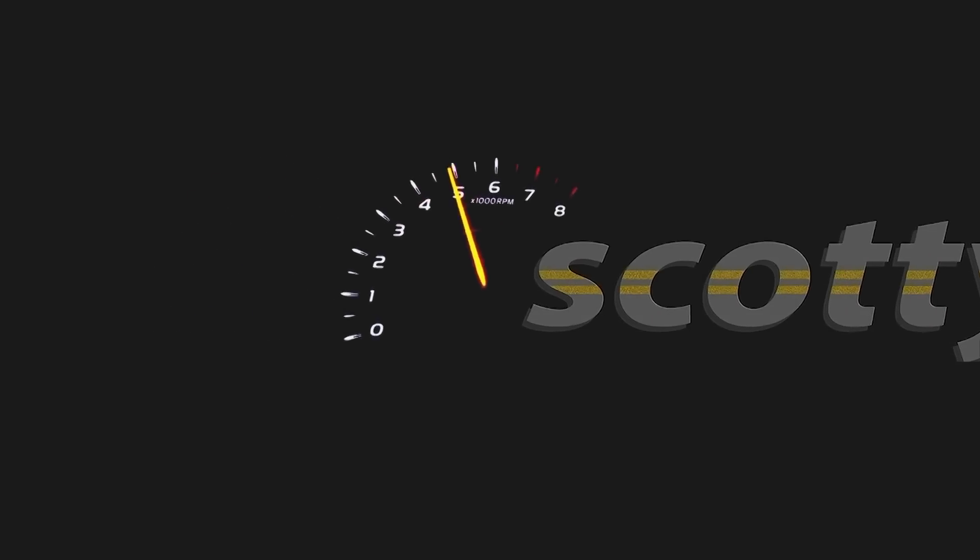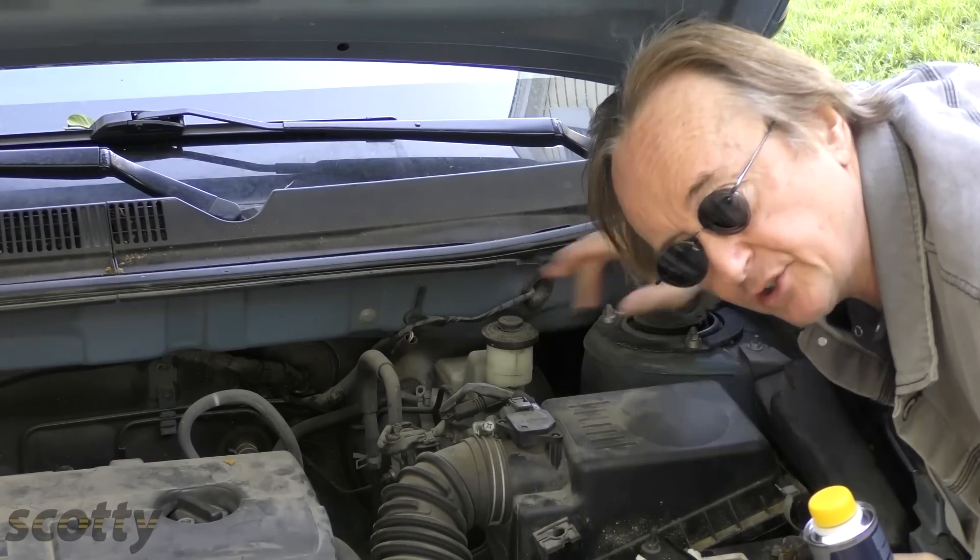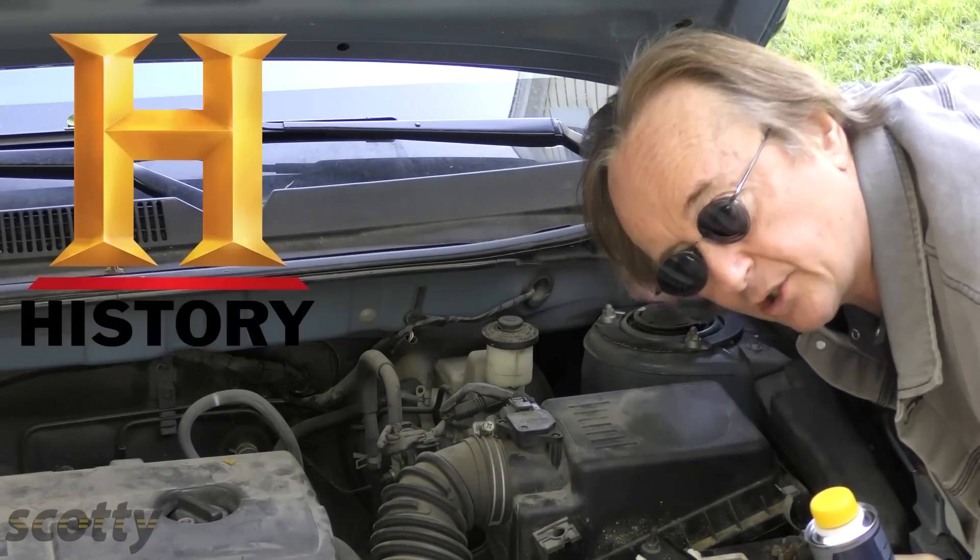Rev up your engines! Today I'm going to be talking about the best brake fluid for your car and why it's so important. Brake fluid makes your brakes stop, so here's a little history lesson to show you what you should use by learning from history.